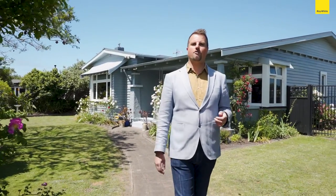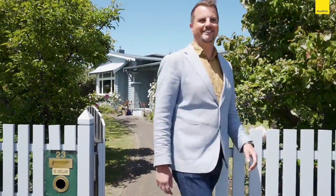As you've seen, 23 Taradale Road is a truly beautiful home. Call me for a private viewing, but I'd love to see you at the next open home. Thank you.